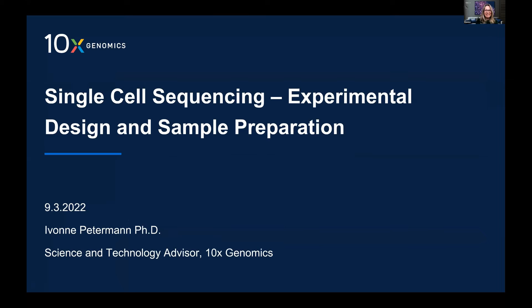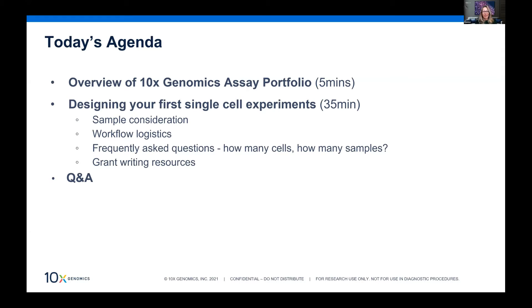Good afternoon — it's lunchtime for you. I'm based in Melbourne. My name is Yvonne and I'm a science and technology advisor with 10x Genomics. I'd like to focus my talk today on giving an overview of the different types of assays you can run on the 10x Genomics platform on the Chromium controller, and some tips and tricks on how to design your first experiment.